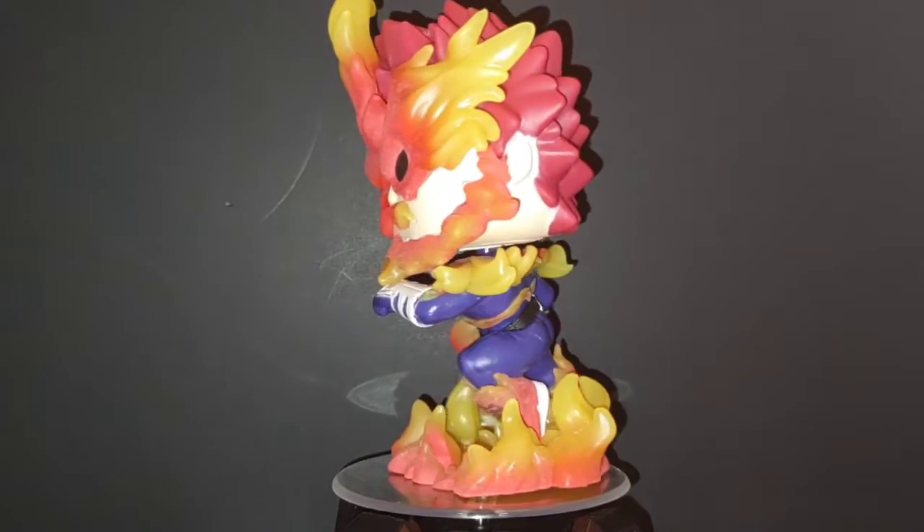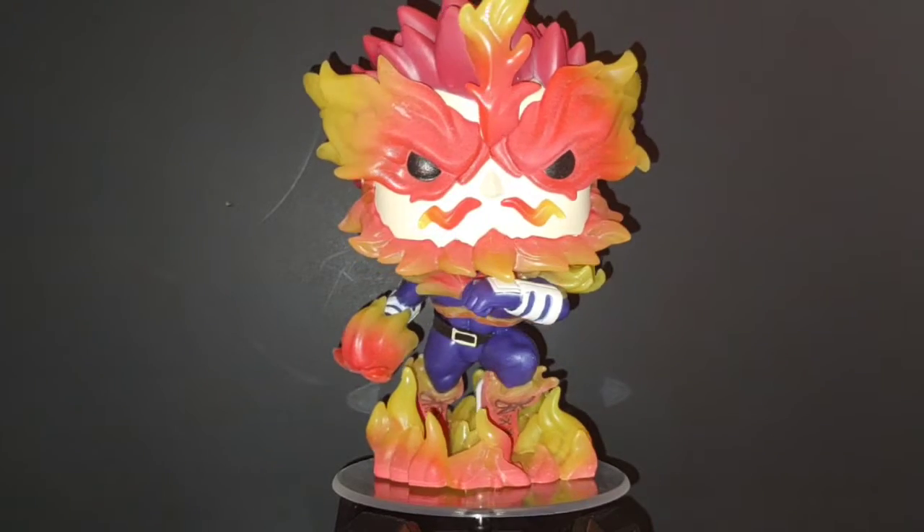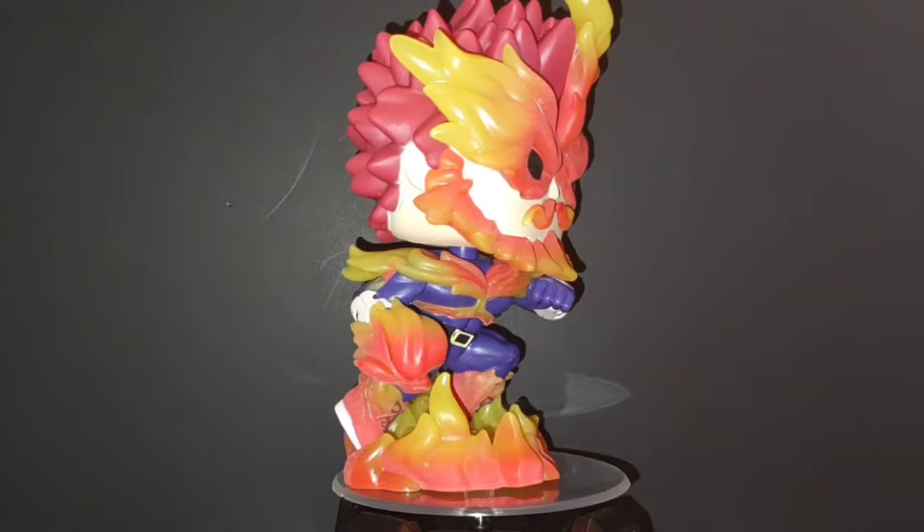Coming in at number six — funny thing about this one was I pre-ordered it just a couple of days after I got this character. Then at a toy fair — London or New York — they announced this pop and I was like, damn, I should have waited just a little bit. They revealed this pop and I pre-ordered it instantly because the design and pose on it is so cool, and it glows in the dark too. What we have is Endeavor from My Hero Academia — a pretty cool pop, and he's such a cool character in the show.